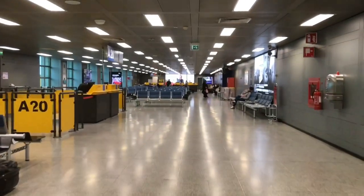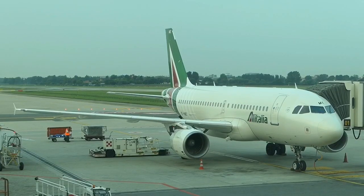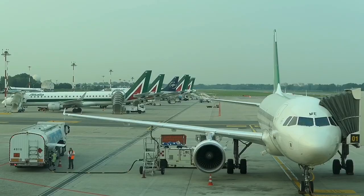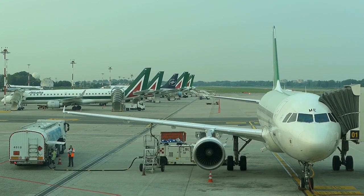Heading to the gate, I spot the Iberia flight to Madrid. Iberia must be one of the least consistent airlines I've flown. And here's our ride — an Airbus A319 in the new Alitalia livery. We're lucky to have a jet bridge gate, as Linate has a lot of remote stands, as you can see here.